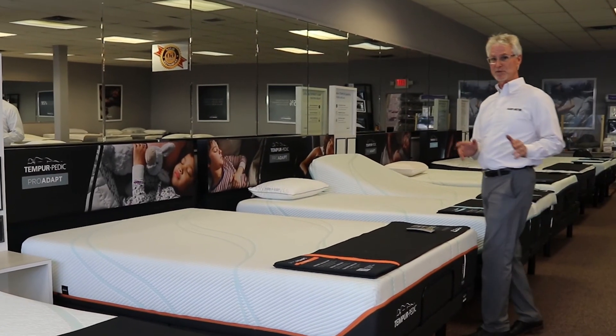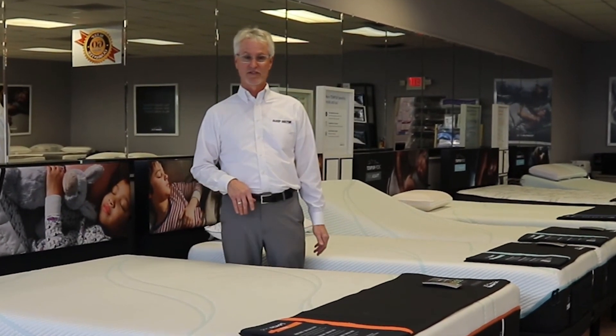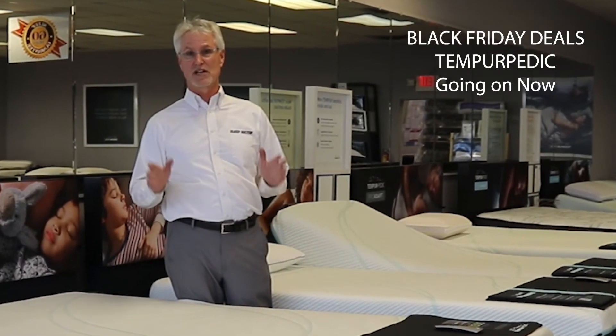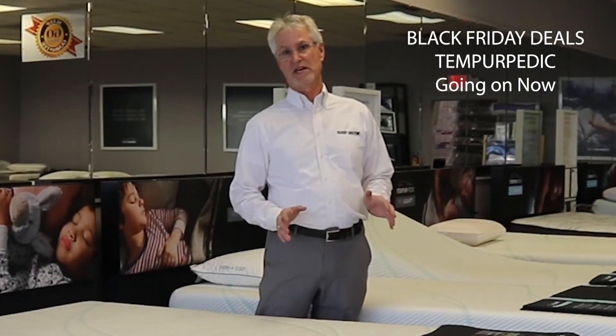Sleep Doctor is one of the top Tempur-Pedic selling dealers in Michigan, and we're really excited about the Black Friday event. You can save up to $500 on a Tempur-Pedic right now. I want to talk about two different beds — they're both Pro-Adapt beds.